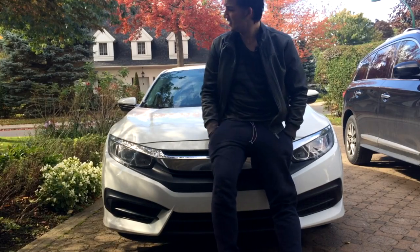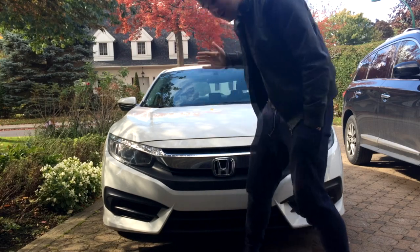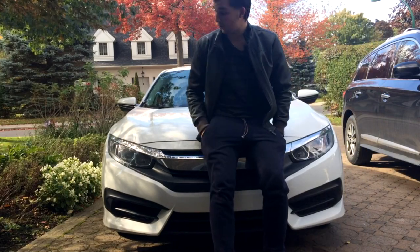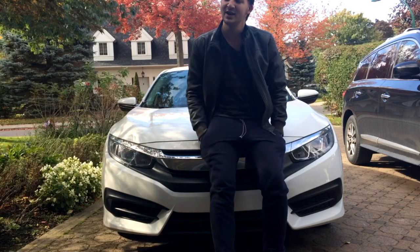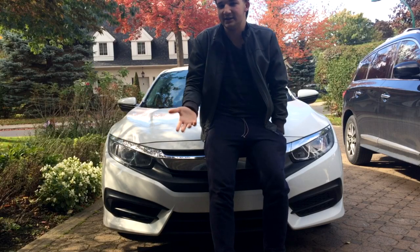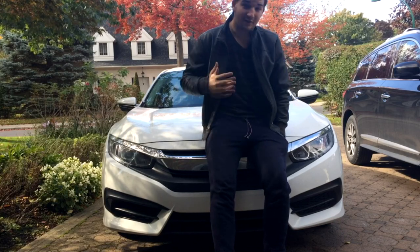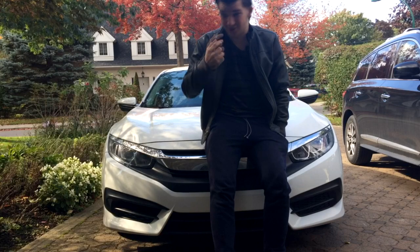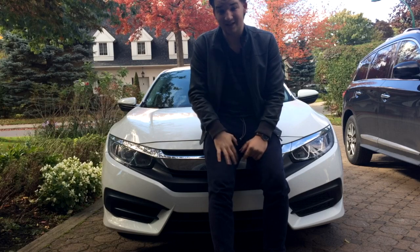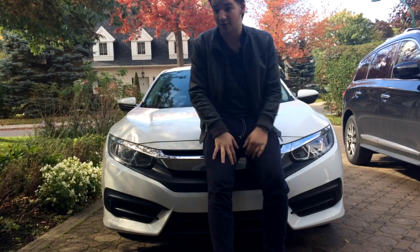Hey guys, welcome back to the channel. Today I will be giving my two-month ownership review of a 2018 Honda Civic LX. I did a review on this car before, so please make sure to check it out — I'll link it in the description. But today I'll actually be telling you what it's like to own this car for two months. I feel like one month isn't enough to really get to know a car, so two months gives me the knowledge to tell you how it is to actually drive it every day.